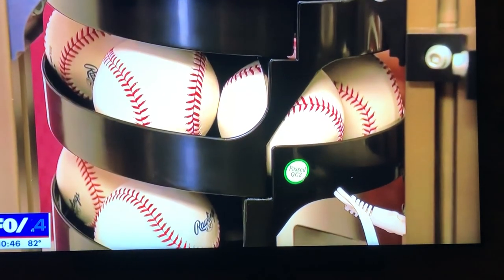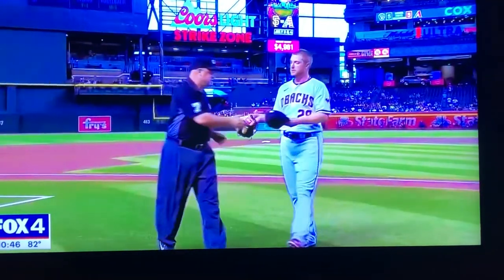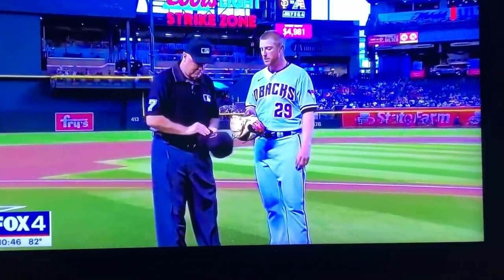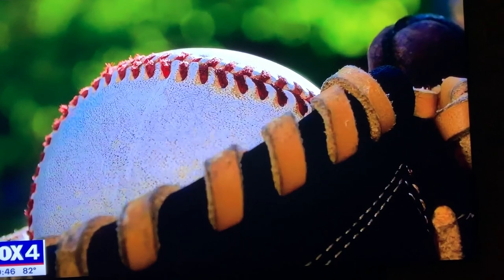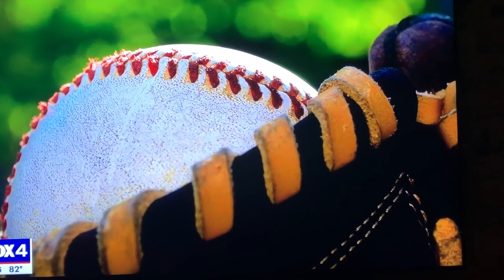Each ball will be serialized with a number and a picture. As for how this applies to Major League Baseball's new policing of pitchers, the machine can also be set to detect if foreign substances are on the ball.